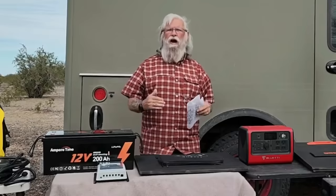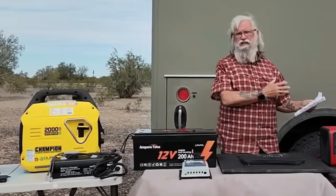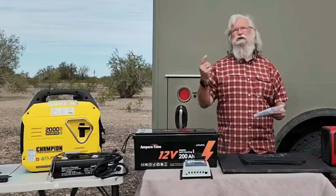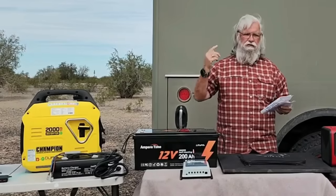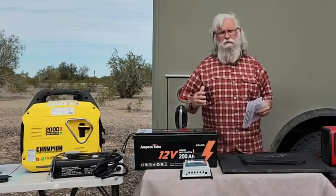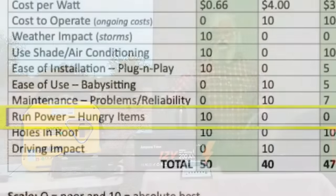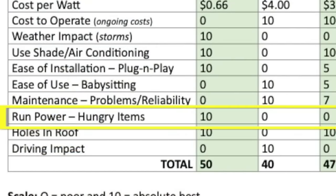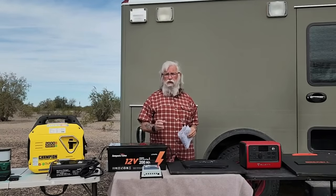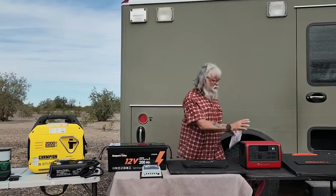Next: will it run power-hungry items like an air conditioner? None of the solar-based systems can realistically run an AC on a tight budget — they all get zeros. The generator gets a 10; you can run essentially anything, including a microwave or air conditioner. For holes in the roof: the generator requires no hole — 10. A roof-mounted solar system requires a hole — zero. The hybrid and power station systems require no hole in the roof — both get 10.